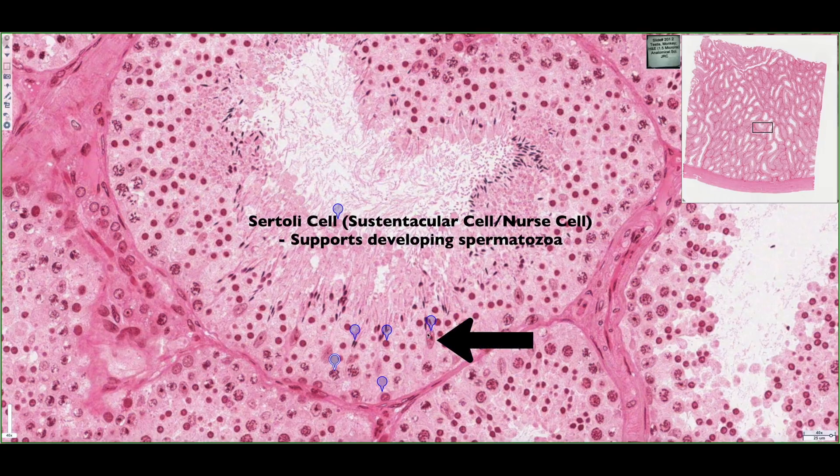That is this cell called the Sertoli cell. It has this long ovoid nuclei with a prominent nucleolus, and it's actually found bound in all cases from the basement membrane, and it provides a place of nourishment for all these cells that are developing.